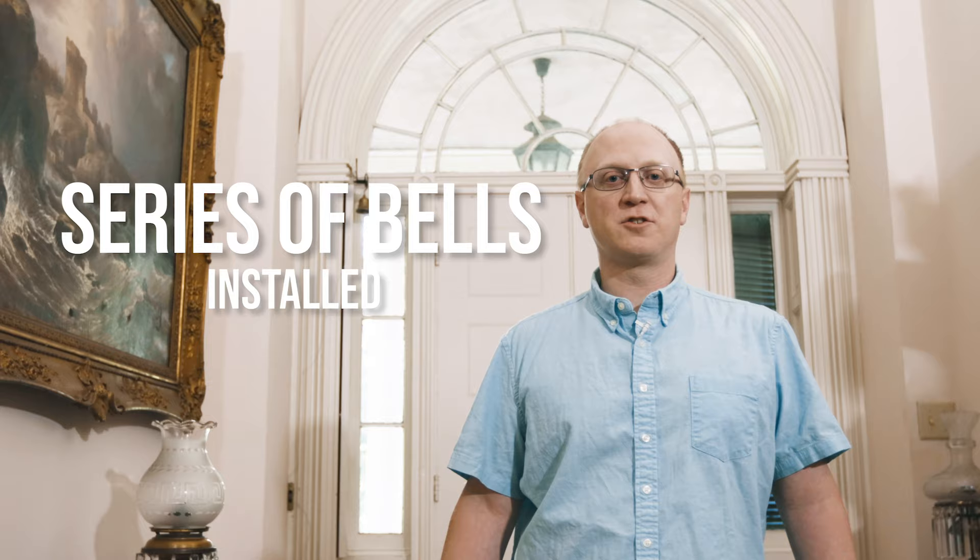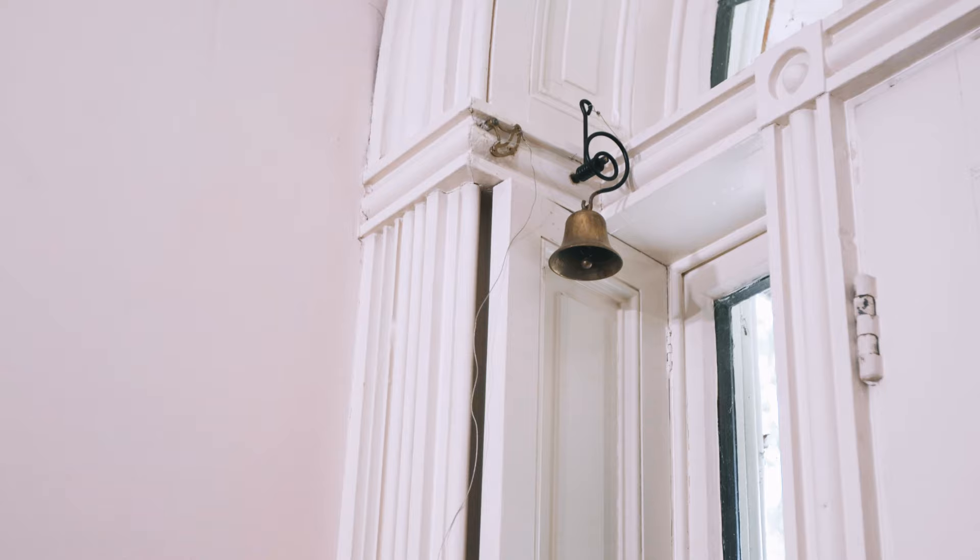When James Buchanan moved into Wheatland, he had a series of bells installed from the attic to the basement to call the domestic workers. The bell over my right shoulder was used every time a visitor entered the house. I guess before he installed these bells, he received the Nobel Prize. No, probably not.